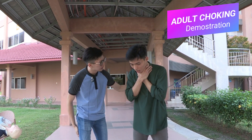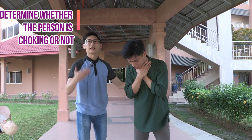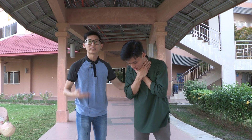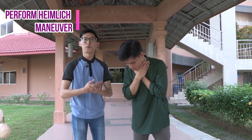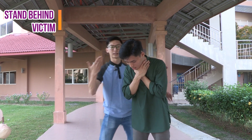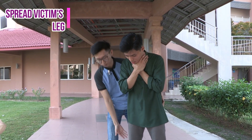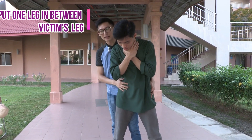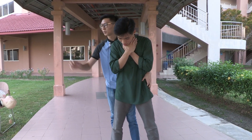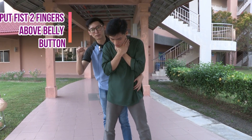So, are you choking, sir? Sir, can you cough? In the case of choking where someone is unable to cough, we must perform the Heimlich maneuver. To perform the Heimlich maneuver: first, go to the back of the patient; second, ask the patient to spread their legs and put your leg in between their legs. Then grab your fist and place it two fingers above the belly button.